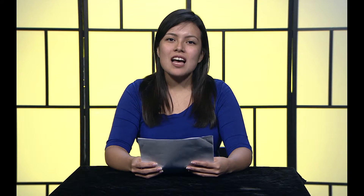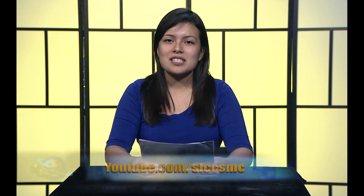That's it for this episode of Express. To watch this episode and future episodes of Express, go to youtube.com/slccsmc, like us on Facebook at SLCC Student Media Center, and follow us on Twitter and Instagram at SLCCSMC. I'm Leslie Fabella, and thanks for watching Express.